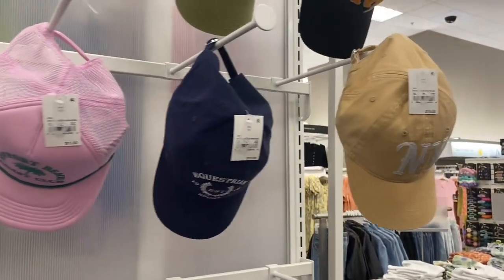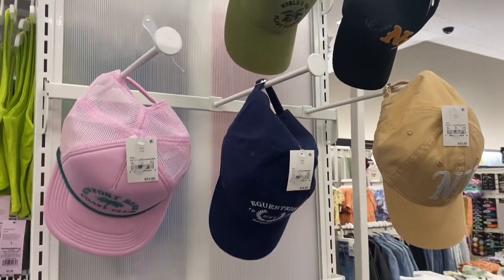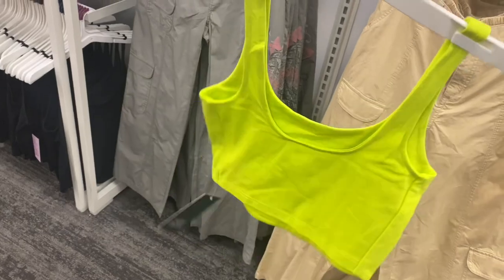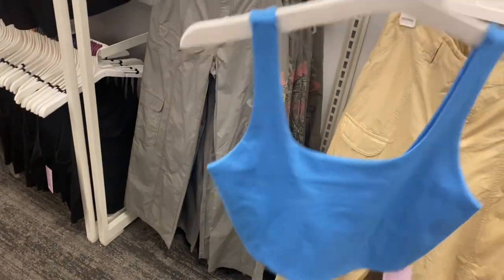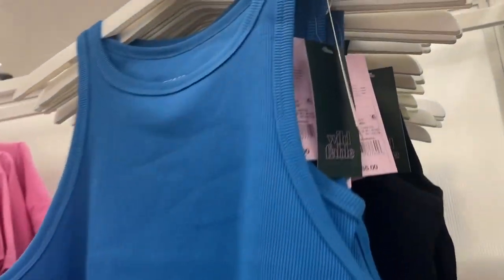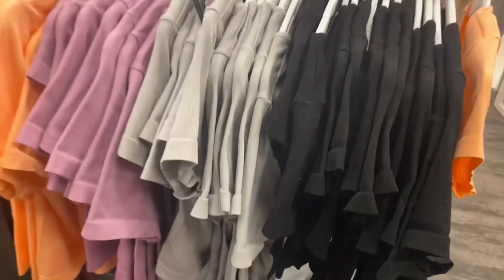The hats say things like 'Newport Beach,' 'New York,' and 'World's Best Plant Parent' — that's cute! They have a new crop top for only $5 in lime green — so cute — and it comes in blue too. Right next to those, there are more crop shirts for $5. There's also a ribbed cutout crop top for $15 that I probably like the most — it comes in black, gray, and purple.